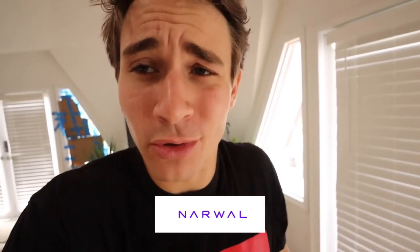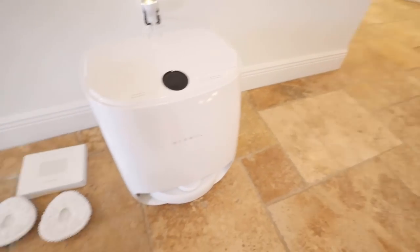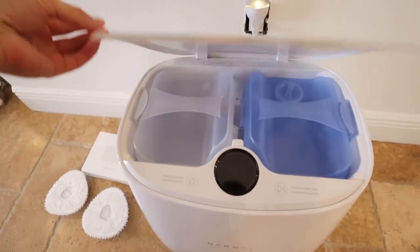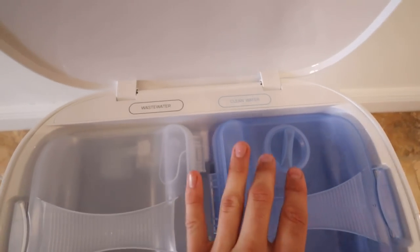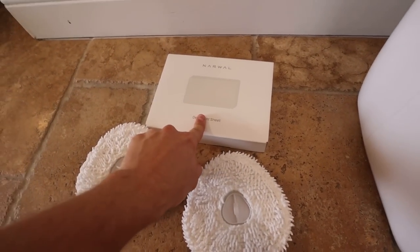Before we go any further, I just want to give a special thank you to Narwhal for sponsoring today's video. You're probably wondering what in the heck is Narwhal. Well, Narwhal is an automatic robot vacuum that actually vacuums and mops for you so you don't have to. Here is the Narwhal in all her glory. We've got our big base right here, and for the mopping features we have our clean water reservoir and our wastewater reservoir, our mopping pads, and our detergent sheets which go in the clean water.